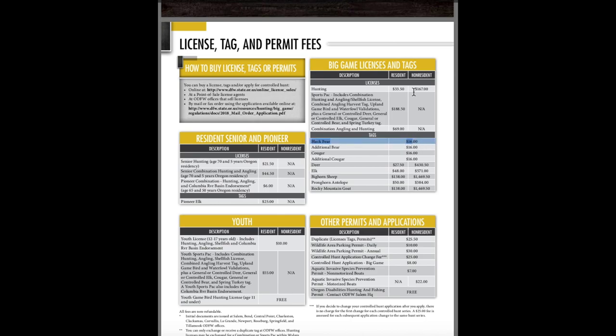For black bear, whether you're a resident or non-resident, the tag is sixteen dollars. Super affordable. I always have a black bear tag in my pocket whenever I step out into the field in Oregon, and that's actually allowed me to harvest a black bear. The two times I have seen black bear out there, that sixteen-dollar tag has been very valuable.